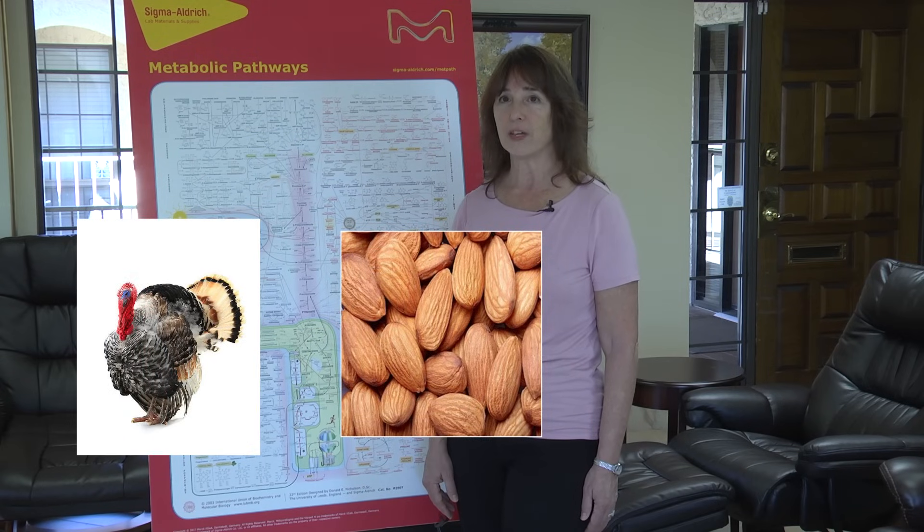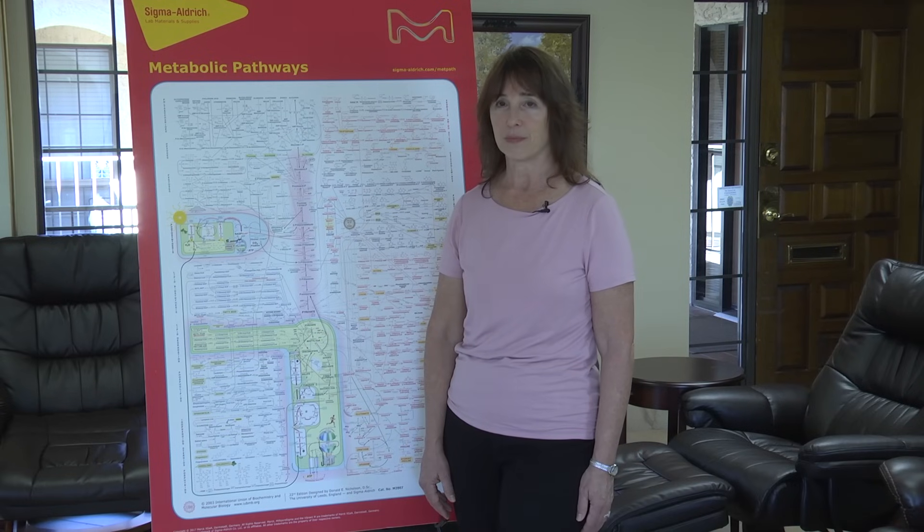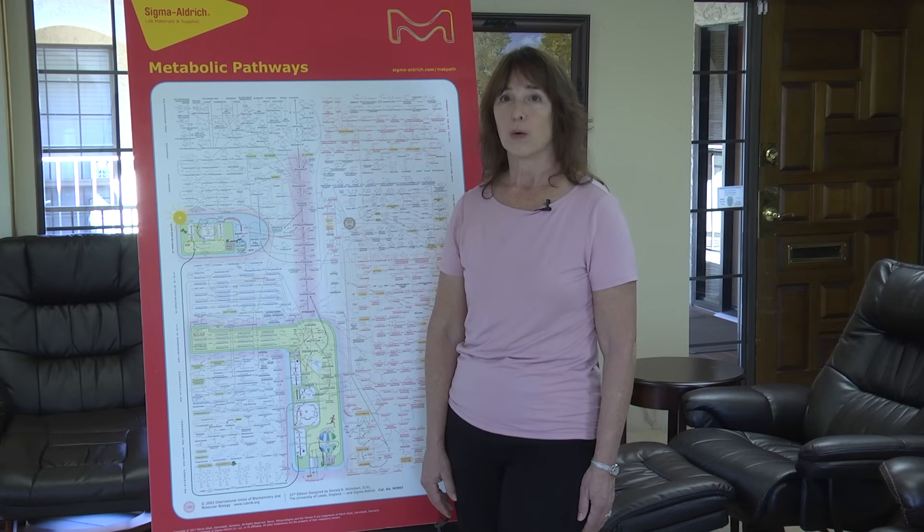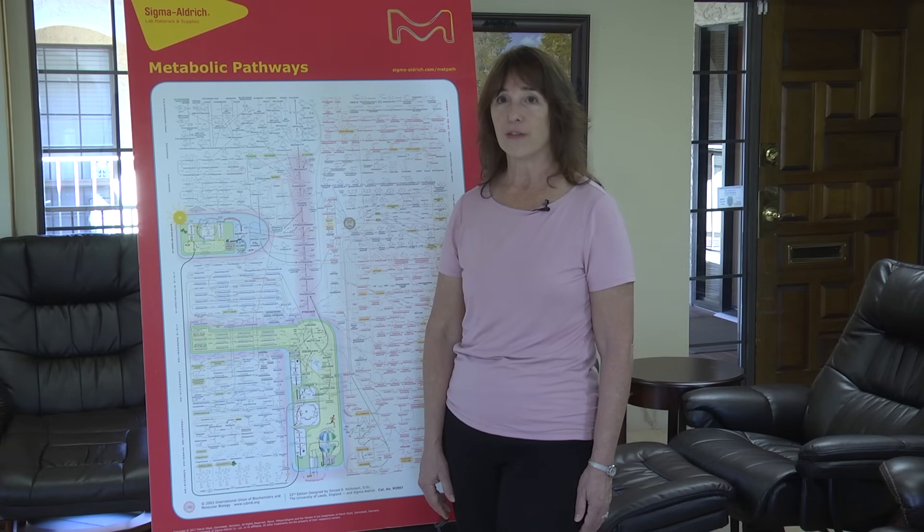As always, for a specific nutritional program that is most appropriate for you as an individual, given your activity level, age, and medical history, I refer you to your local naturopathic physician. Here are some resources for finding such an ND or NMD in your area: naturopathic.org and primarydoctor.org. Well, that is all that I have for you at the moment. This is Dr. Colleen Huber. It is November 7, 2018, and thanks for watching.